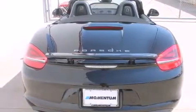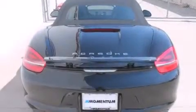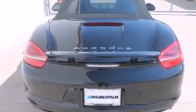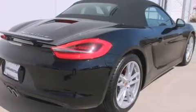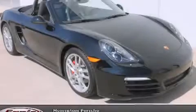With an EPA estimated rating of 28 miles per gallon on the highway, this automobile does not compromise its fuel efficiency for size, comfort, or fun. We invite you to contact us today to learn more about this vehicle.